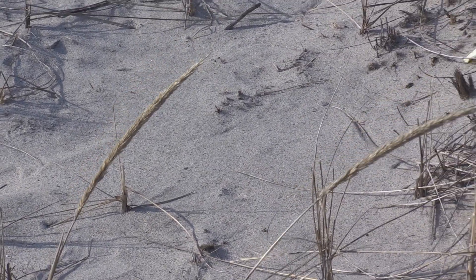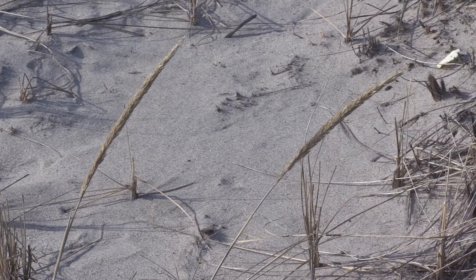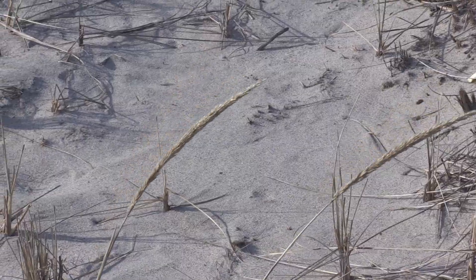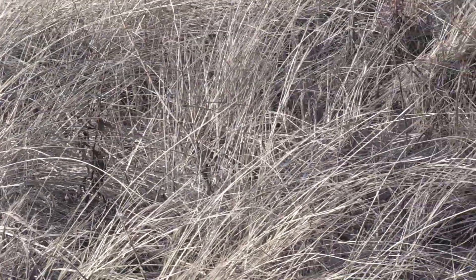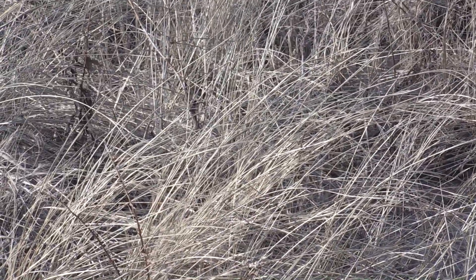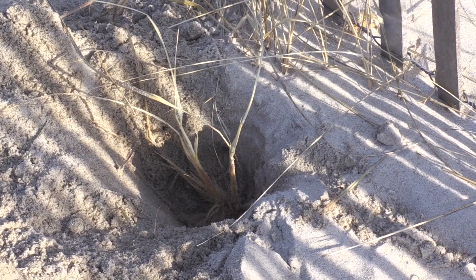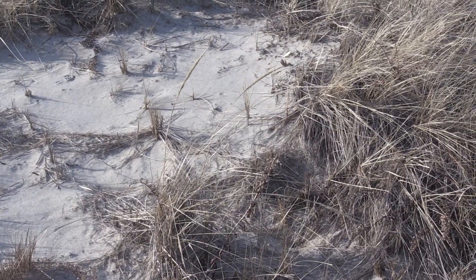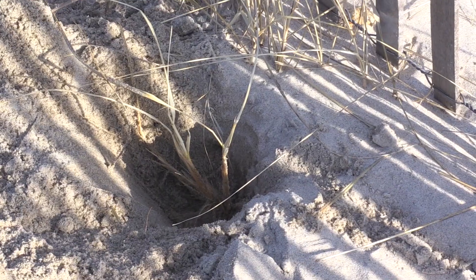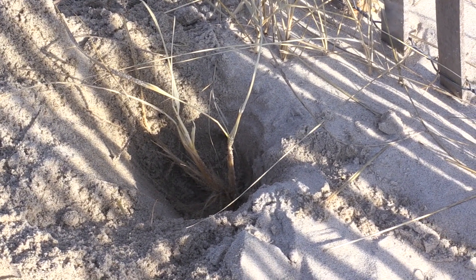Beach grass or dune grass — the terms can be used interchangeably — have both roots and rhizomes. Roots grow vertically, help bring nutrition to the plant, and help anchor it in the sand. Rhizomes are underground stems. They help the grass spread so it can sprout up somewhere else. And that extensive network is what helps hold the dune together. The grass that you see growing above the surface of the sand is just a small part of the dune grass plant — it actually has a very extensive network of roots and rhizomes underneath the sand.